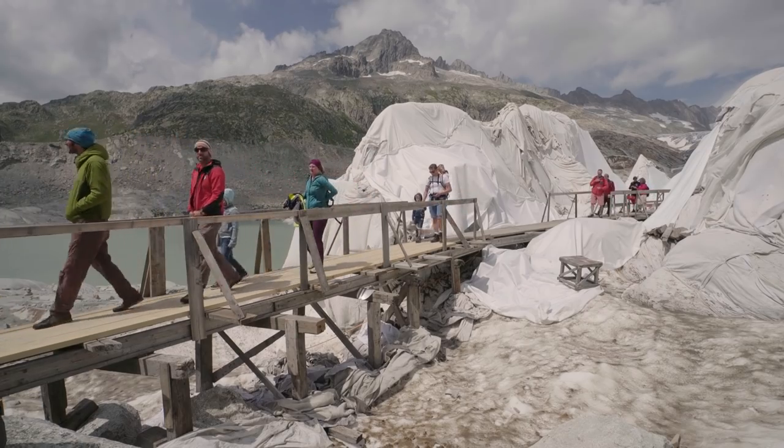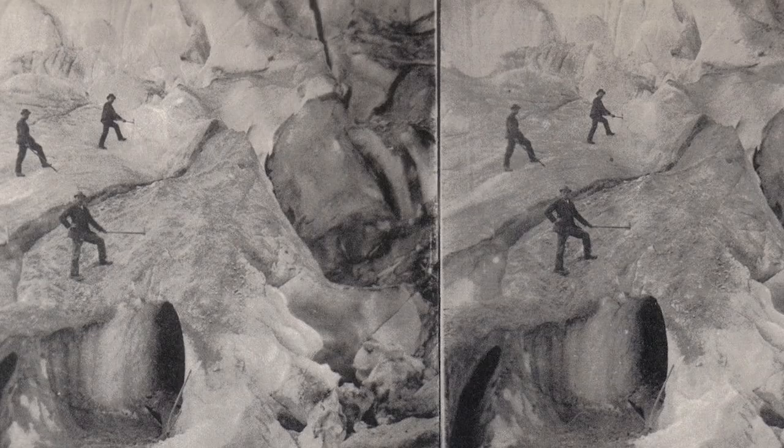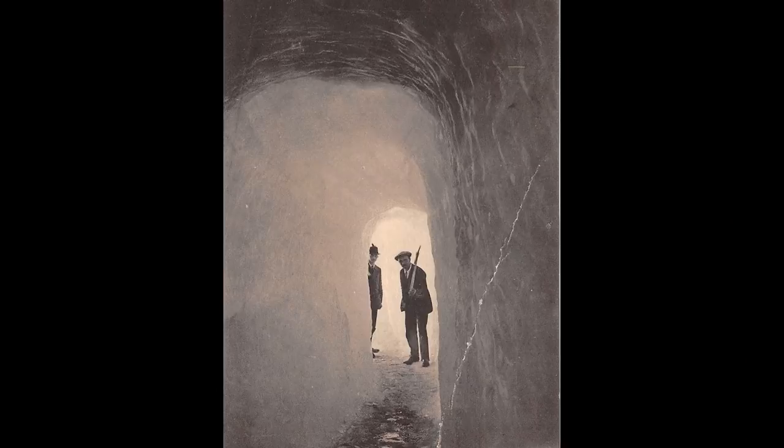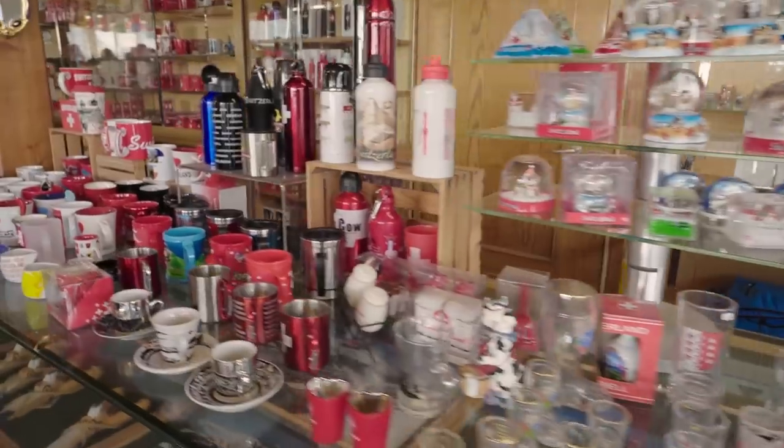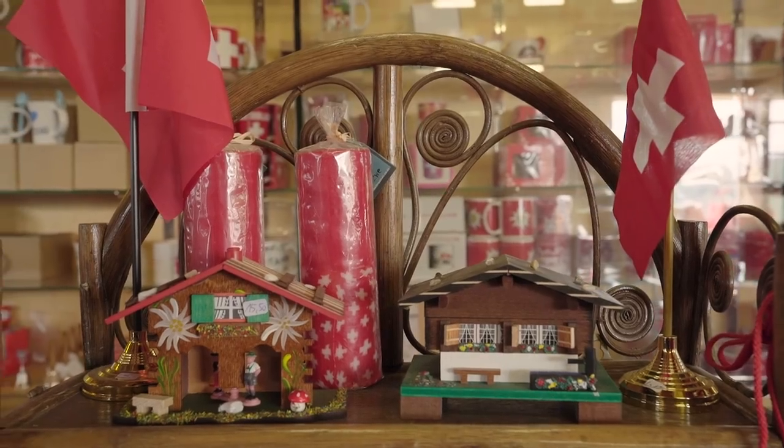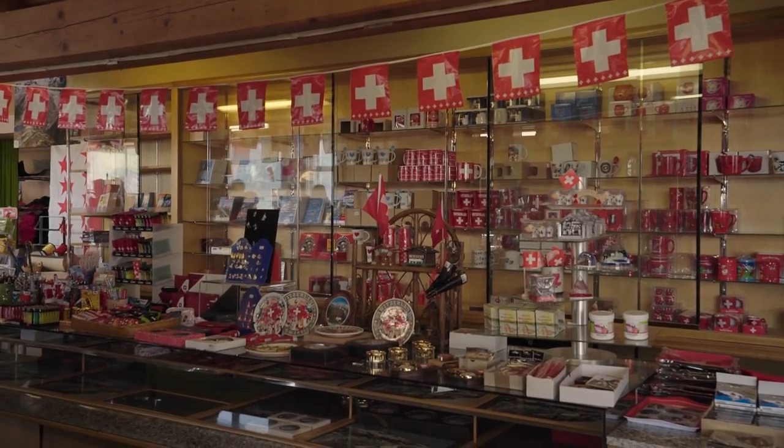To get to the grotto, you enter through the gift shop. Access to that grotto has been controlled by the Carlin family for more than a century. It's a business — they charge people to enter, people see the cave, and it's very inspiring. But literally, this glacier theme park is melting away.